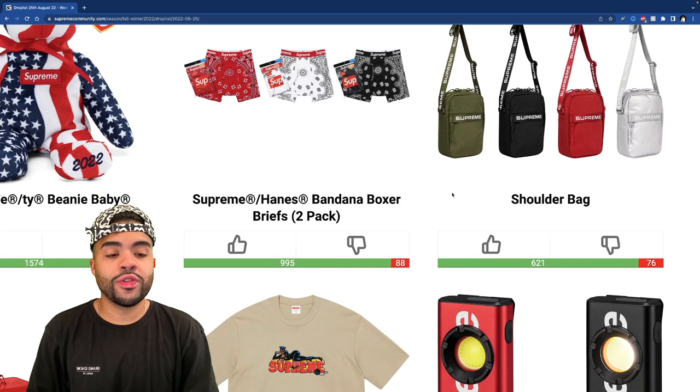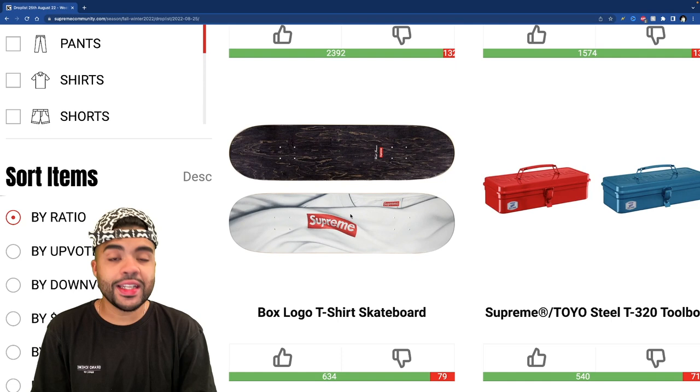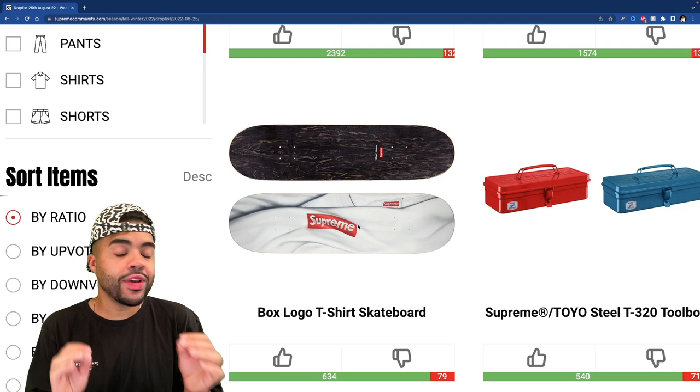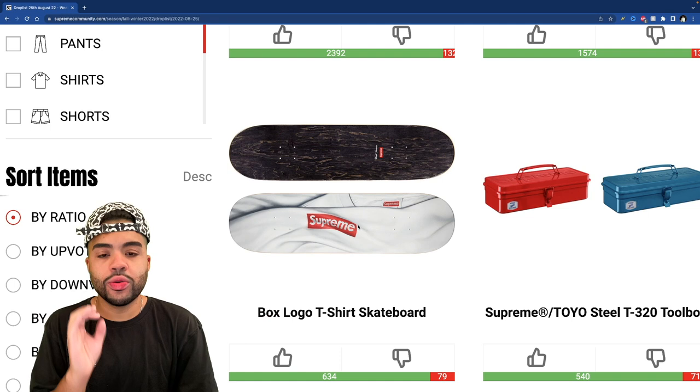The box logo t-shirt skate deck is dropping this week. Honestly the skate decks this season are looking beautiful. I feel like this one is solid simply because it's not just a plain box logo — they actually threw a twist on it, and we haven't gotten an all-white Supreme skate deck with a box logo in years. I want to see if items like this are gonna have resale or if Supreme is just dead at this point.